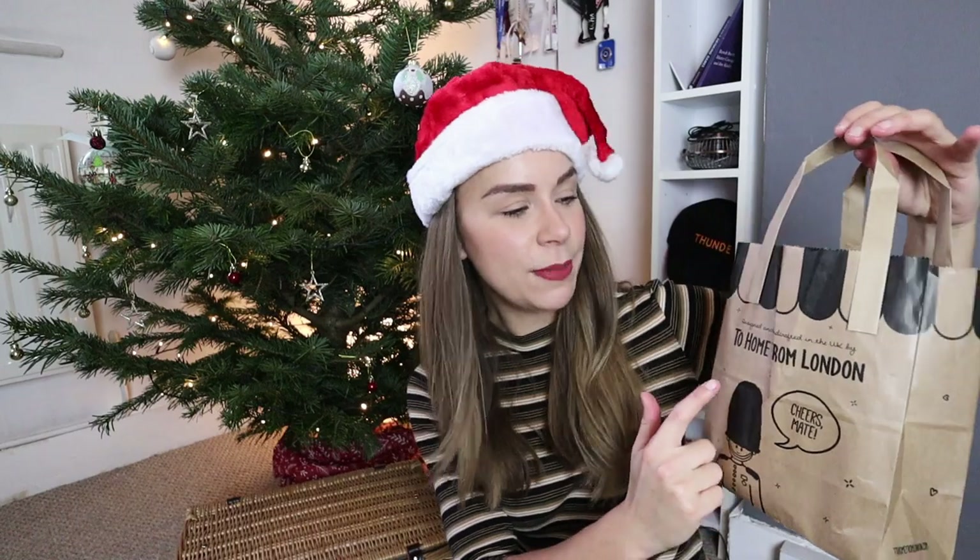Let's start with this. So this is from a brand called To Home From London. They make amazing souvenirs, but a little bit more modern, a little bit more funny. And the best thing about this is that I want to give these away to you. These are also great ideas for you to give to someone, but today I'm also giving them to you.